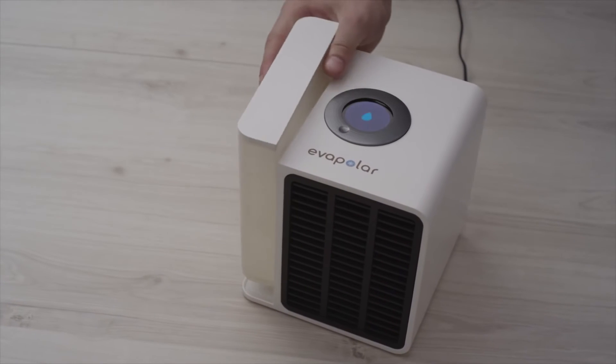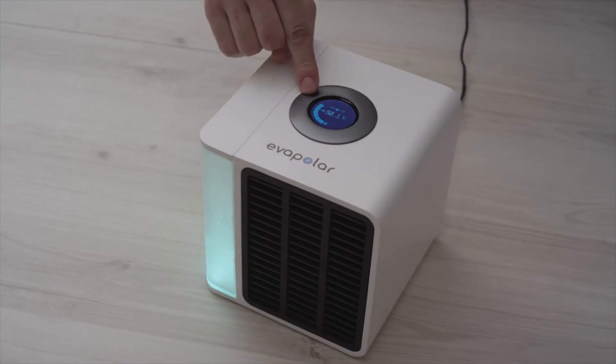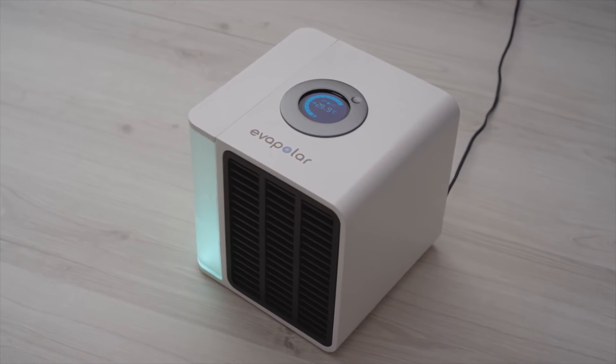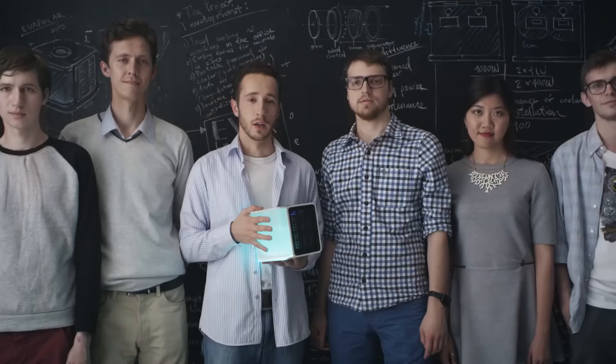Evapolar is very easy to use. All you need to do is to fill the removable water tank, select the desired power, and relax as you feel cool within a short time. It is noiseless and does not vibrate. This will help you to focus on what is really important for you.